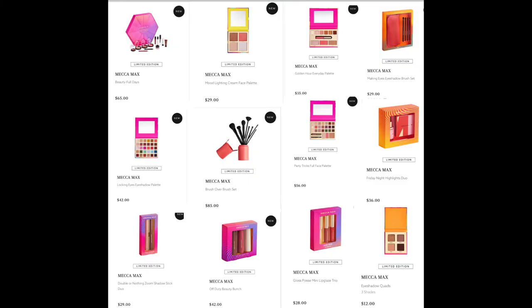Let's go to Mecca Max. We have the Beauty Full Days advent calendar for $65 with all Mecca Max mini products, and the Mood Lighting Cream Face Palette for $29 — don't buy it, it's really bad. The product doesn't come off and it's a cream formula.